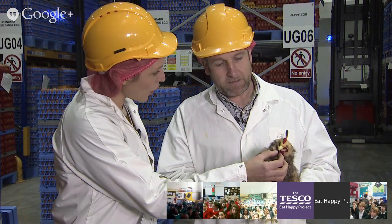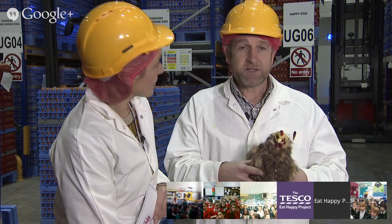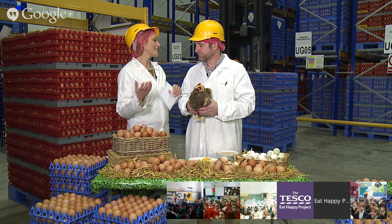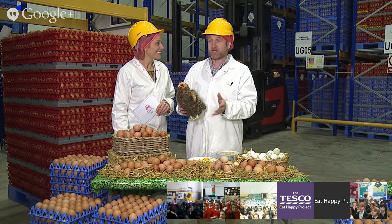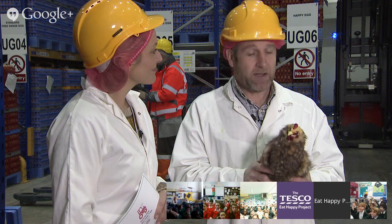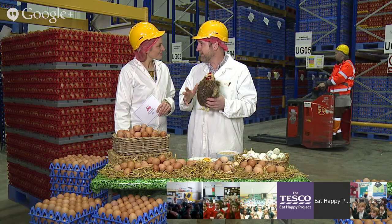What are the comb and wattle for? The comb's the bit on top and the wattle's the bit underneath. Chickens don't sweat like us, so it's much harder for them to maintain body temperature. They actually pump blood into those parts to cool themselves up and down using their combs and wattles - so clever! Do chickens have different personalities? Definitely - they all have their favourite chickens on the farm, and while they can't name all 14,000, some birds are real characters.